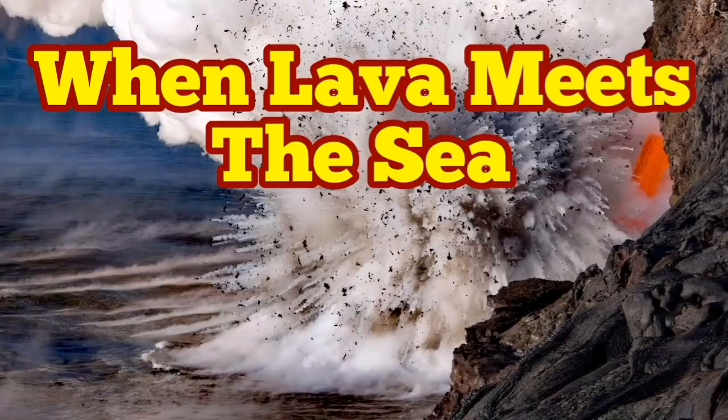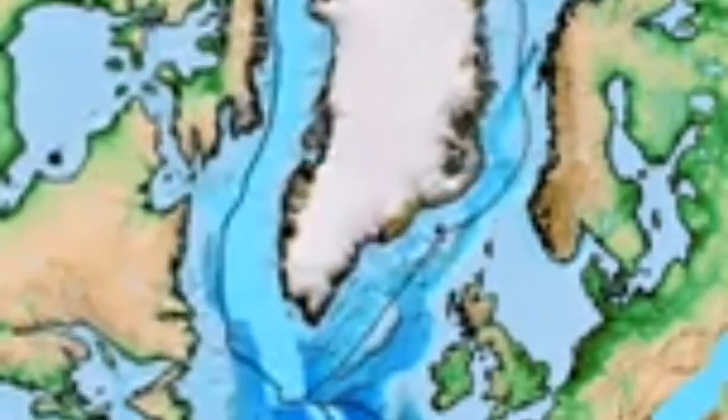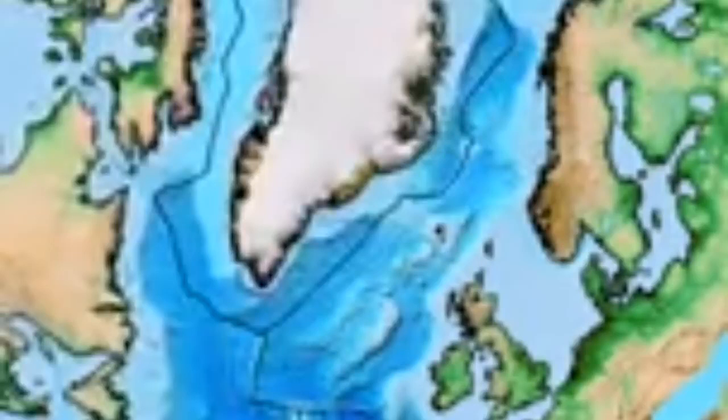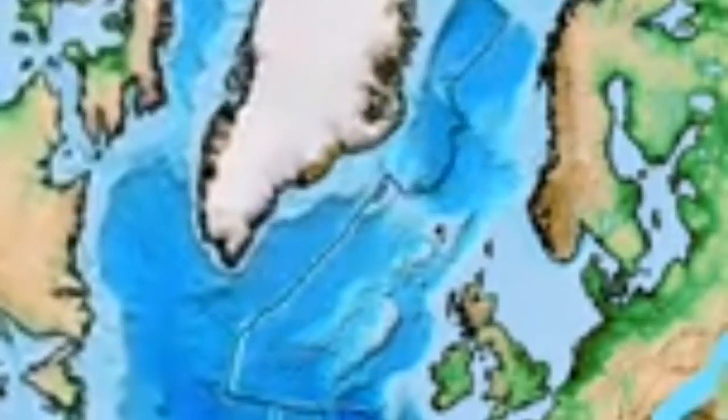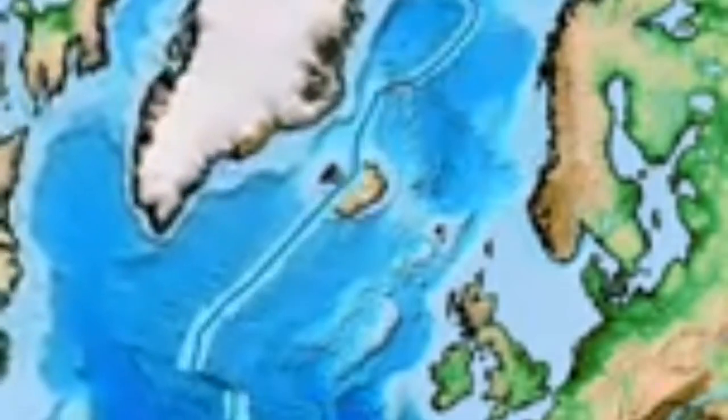When lava meets the sea. What's going on in Iceland is unique. Iceland has a special place on planet Earth's crust — it is where the Atlantic Ocean is expanding and a new continent, in the form of what we call Iceland, is being created.